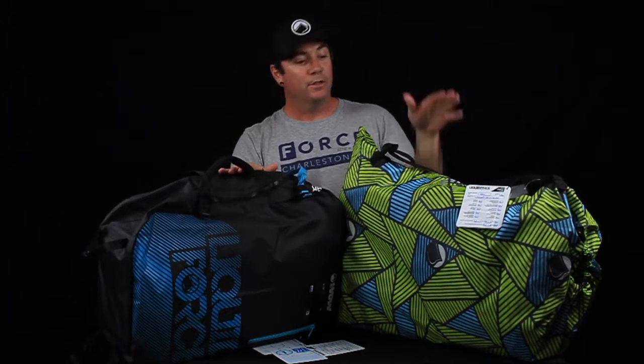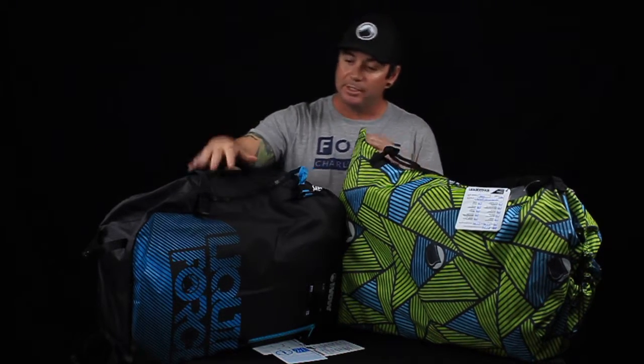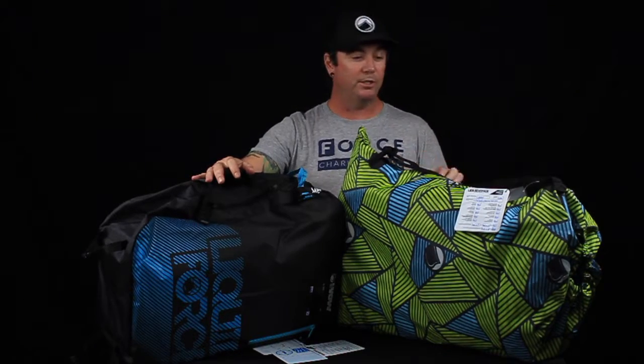Everybody's like, oh I want the 2017. I'm here to tell you the 2016 is just as good as the 2017. The only thing you're getting that's different is this nice backpack they put together — no more shoulder strap — and they've changed the colors. Here at Force we're getting a whole shipment of these backpacks for our clients who ordered the 2016 kites, so you're still getting the same hookup. Don't be afraid to get the 2016 WOW.